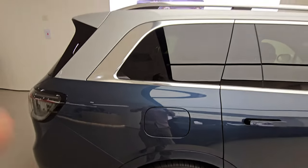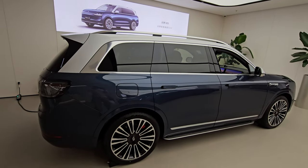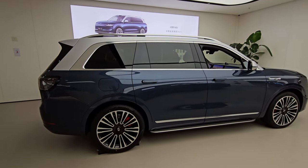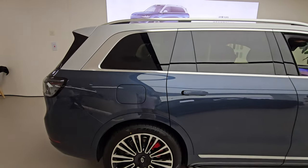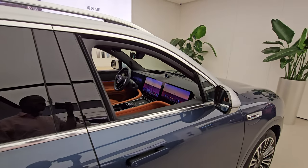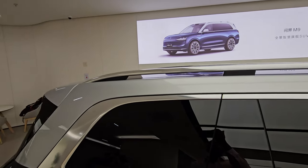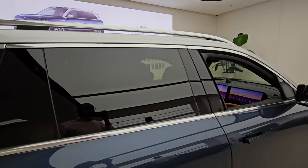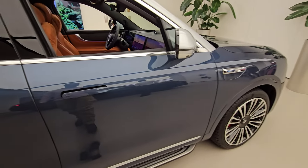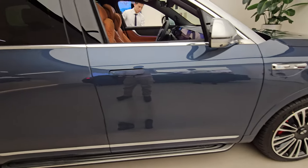Moving to the right side of the car, stepping back a little so you can appreciate just how long and wide this vehicle is. There are roof rails here as well for mounting carriers or extra load. The right side mirrors the left — nothing really different.